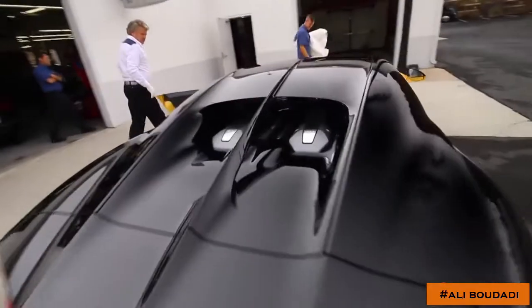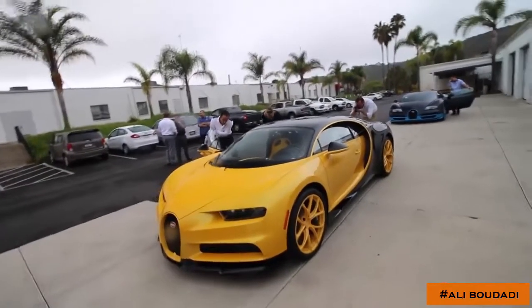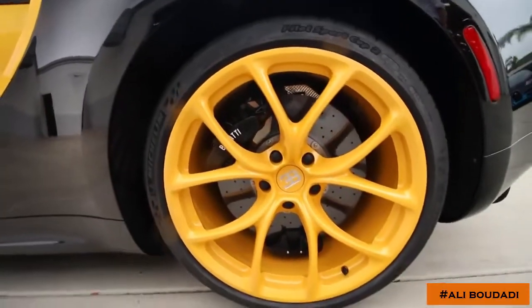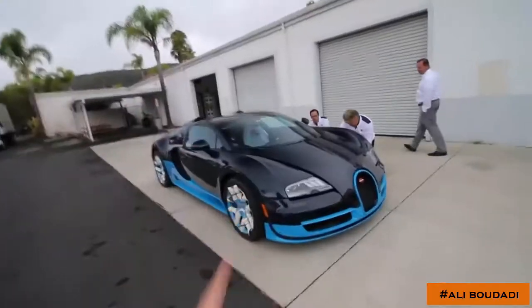Take a look at that W16 quad-turbocharged, 1500 horsepower — 1500 horsepower! Really cool to see the evolution of the two cars, from the Chiron to the Veyron Grand Sport Vitesse. I love this line right here in yellow — that contrasting. You can see the exposed carbon fiber bits right there. These Michelin Sport Cup 2s are 355 millimeters wide.